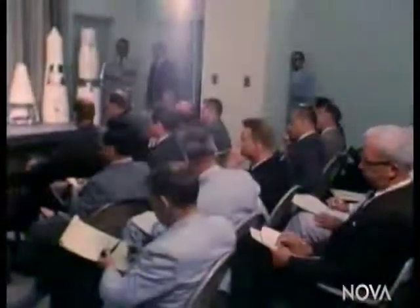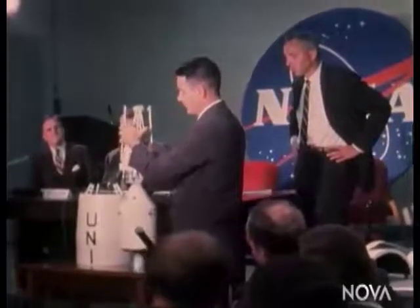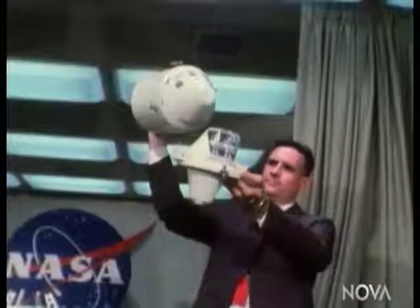It was a blistering letter. Seamans' first thought was, "Well, I wish that guy would get off my back. Maybe I should call his boss, the director of the laboratory, and tell him that you're not really supposed to cut across six or seven layers of management that way." But then he thought, "Well, I think he may be right." In July 1962, NASA announced America would use the plan championed by John Houbolt to reach the moon.